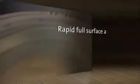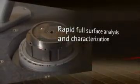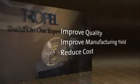The FlatMaster MSP provides full surface measurements with unprecedented speed and accuracy. Using the FlatMaster MSP will significantly improve product quality, manufacturing yield, and reduce your manufacturing costs.